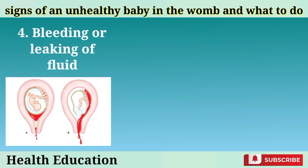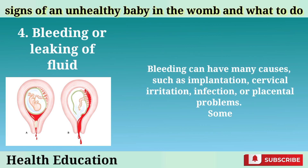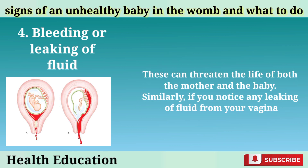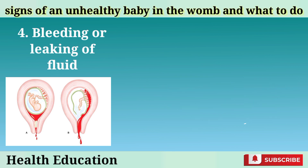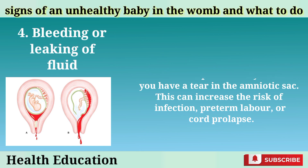Bleeding or leaking of fluid: If you experience any vaginal bleeding or spotting during pregnancy, you should contact your doctor or midwife as soon as possible. Bleeding can have many causes such as implantation, cervical irritation, infection, or placental problems. Some of the serious conditions that can cause bleeding include miscarriage, ectopic pregnancy, placenta previa, or placental abruption, which can threaten the life of both the mother and the baby. Similarly, if you notice any leaking of fluid from your vagina, you should seek medical help immediately. This could mean that your water has broken prematurely or that you have a tear in the amniotic sac, increasing the risk of infection, preterm labor, or cord prolapse.